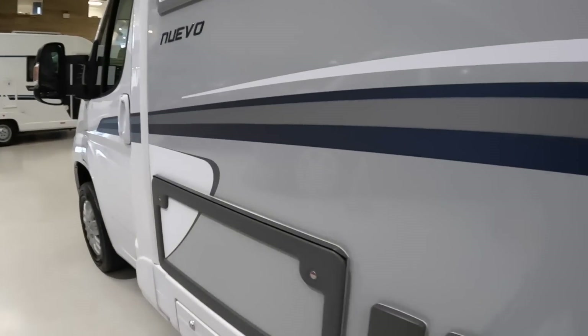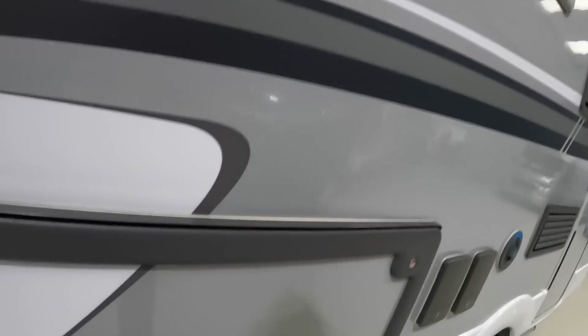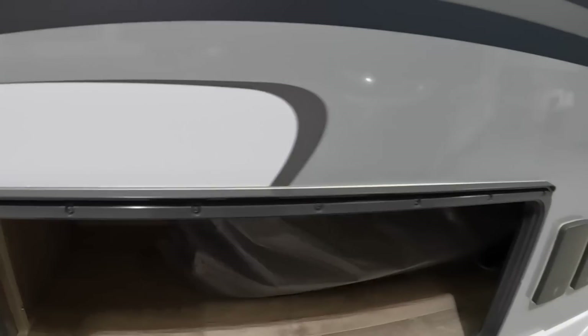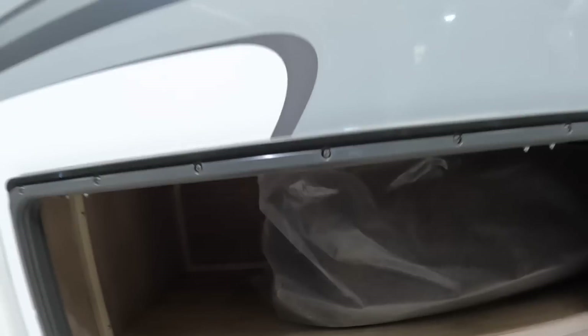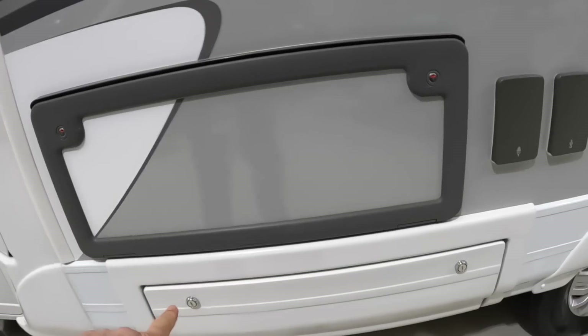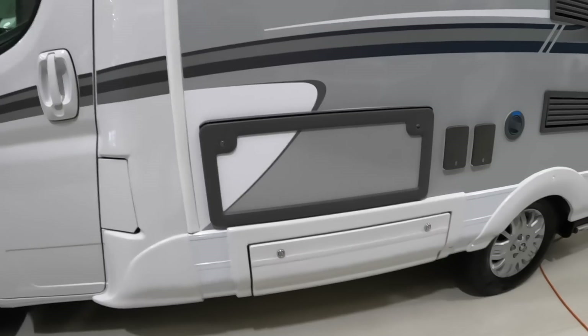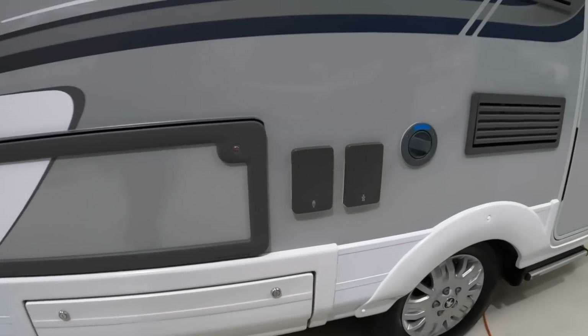Just here — this gives you access to a locker that's also accessible from inside the vehicle, underneath one of the seats. It's lockable so you have security there. That other one is a locker that doesn't go inside the vehicle, so that's for things like muddy shoes — you can drop them in there and it keeps everything nice and clean inside.